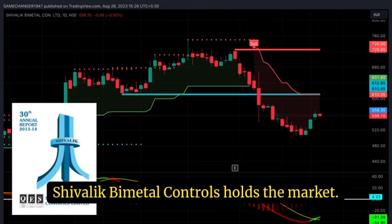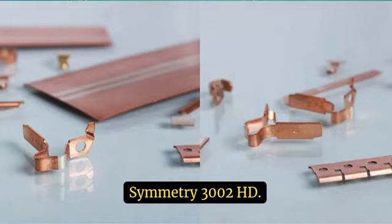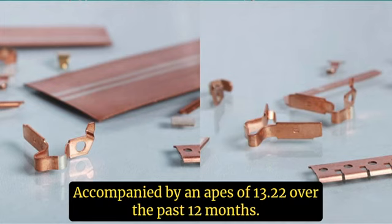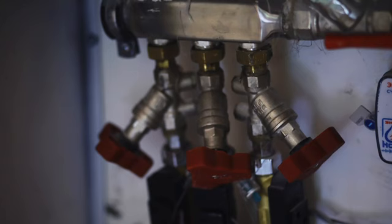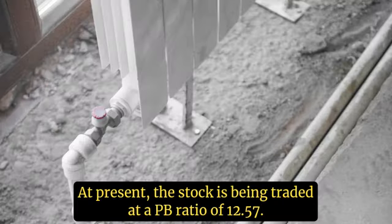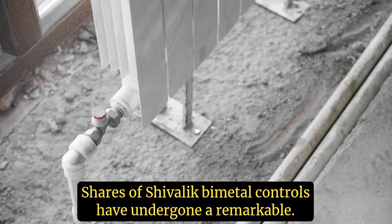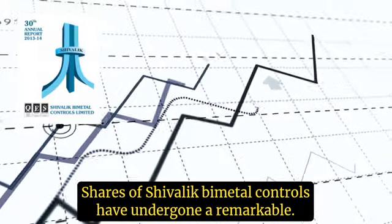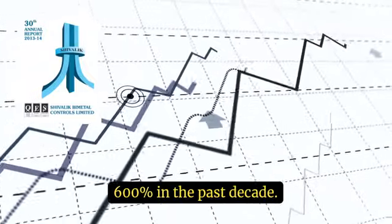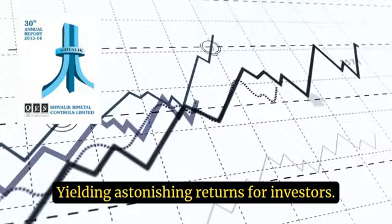Sivalik Bimetal Controls holds a market capitalization of approximately Rs 3,204 crore, accompanied by an EPS of 13.22 over the past 12 months. At present, the stock is being traded at a P/B ratio of 12.57. The shares of Sivalik Bimetal Controls have undergone a remarkable surge of 17,600% in the past decade, yielding astonishing returns for investors.